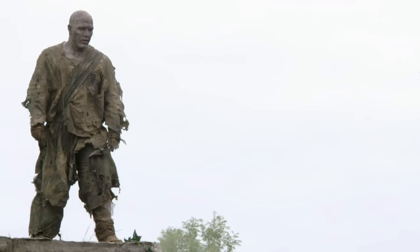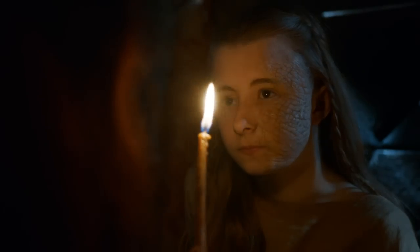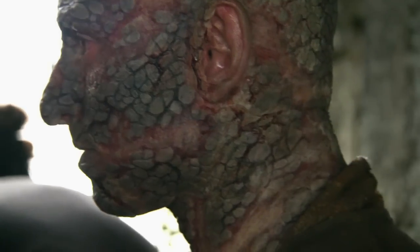Stone men suffer from greyscale. It's the same disease that Shireen had as a baby, which disfigured her face. Shireen was presented with a gift, and it was infected with greyscale, but they managed to stop it from spreading any farther than her cheek. It calcifies the skin — basically, it turns it to stone.